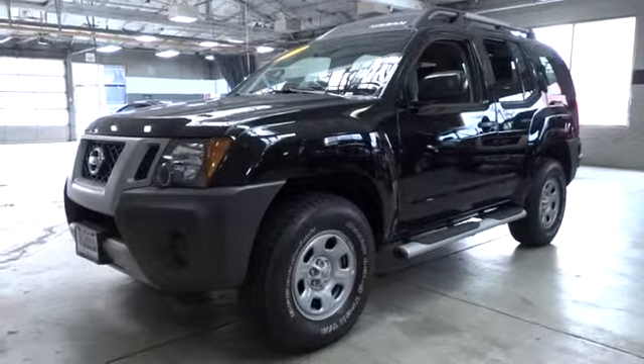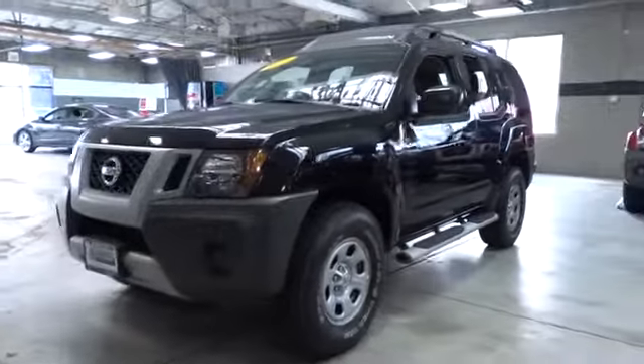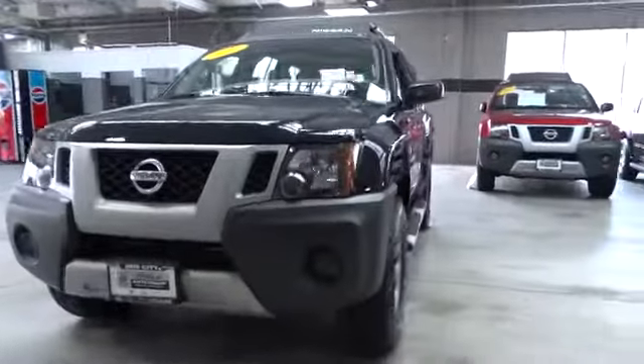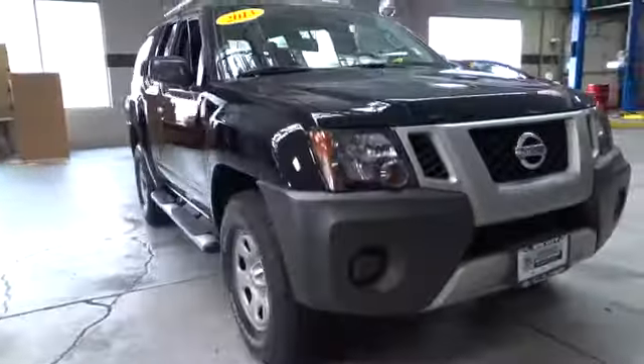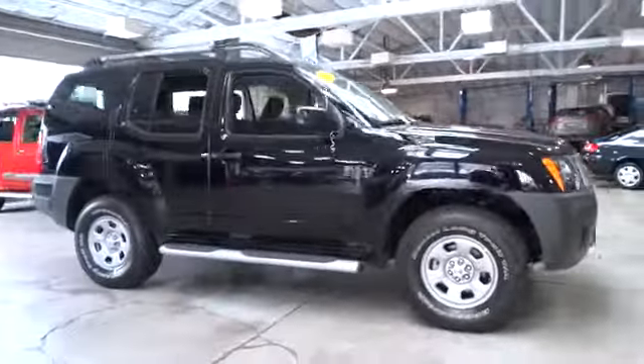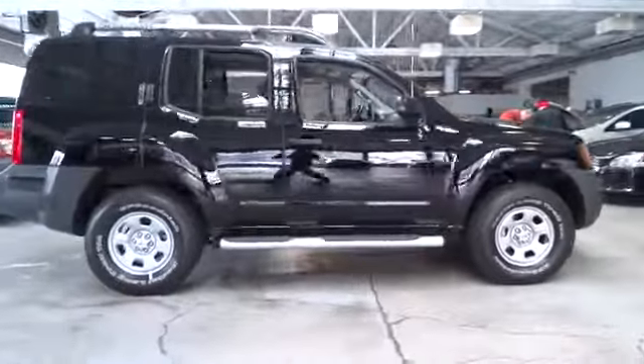The 2013 XTERRA. Accelerate your activity with the Nissan XTERRA. Its powerful 24-valve V6 lets you climb faster and further, while its versatile interior lets you stretch out in style and is priced below $30,000.